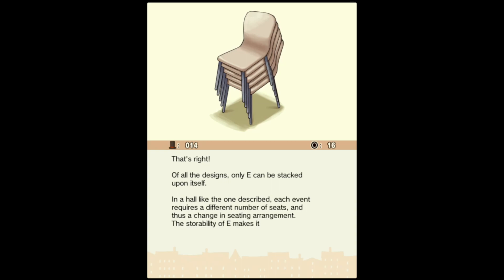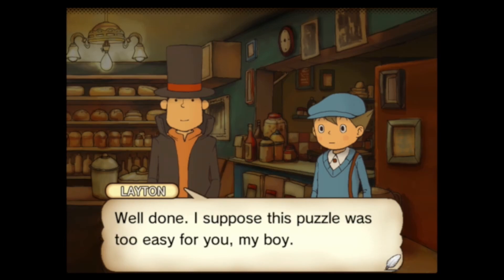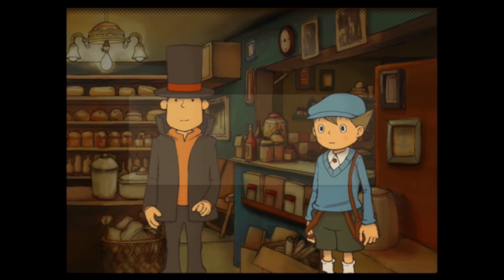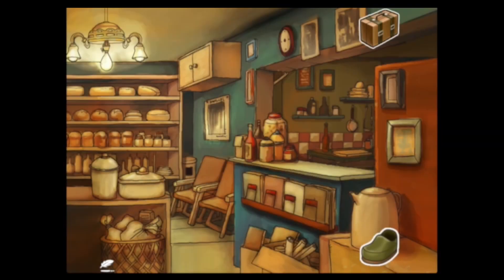That's right — of all the designs, only E can be stacked upon itself. In a hall like the one described, each event requires a different number of seats, and thus a change in seating arrangement. The storability of E makes it the best chair for the job. Well done. We got a painting scrap — a scrap, not scrapped. And we found a puzzle solving charm. Nice.